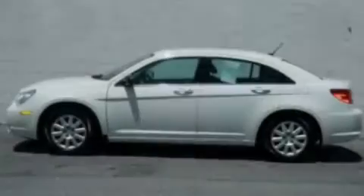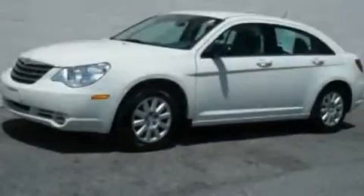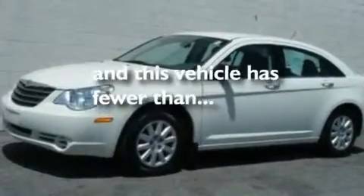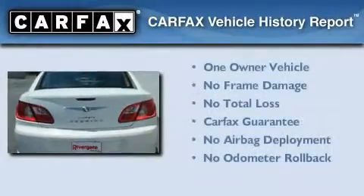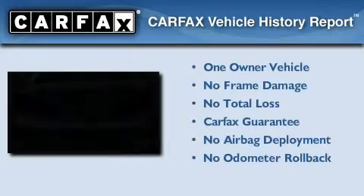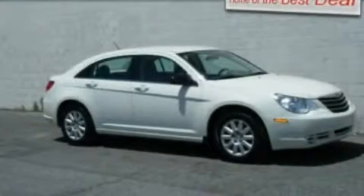Additional features include a multi-link rear suspension, a four-wheel independent suspension, side curtain airbags, and this vehicle has less than 18,000 miles. This Chrysler has had only one owner and it qualifies for the Carfax buy-back guarantee. Stop by today and test drive this automobile for yourself.